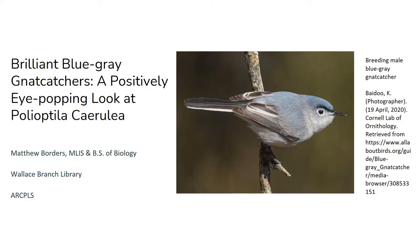Hi there! Welcome to this month's Wallace Branch Bird Talk. I'm Matthew, and today we'll be looking at the tiny and delightful blue-gray gnatcatcher. As always, we'll go over ID, ecology, behavior, range, and habitat, and end it off with a few fun facts about this bird.